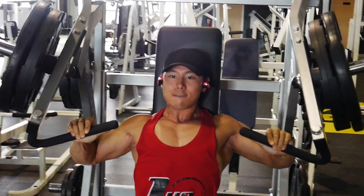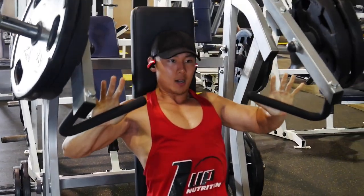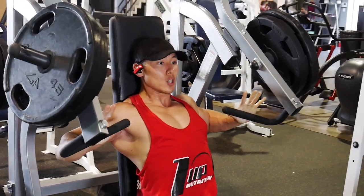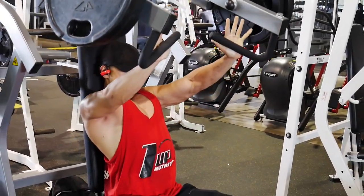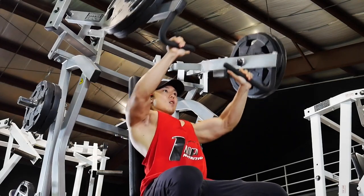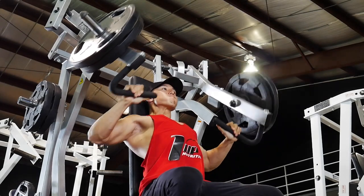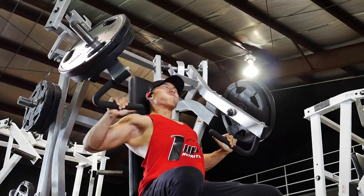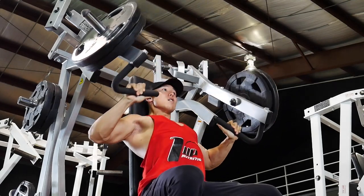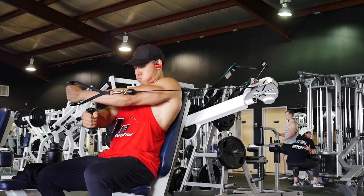The third movement was the incline hammer strength press. By this point my chest is on fire — I've already done over 10 working sets on press and flies. I only did two plates here. This is an incredible machine with a really good range of motion, and since it's in front of a mirror I can check my form and imbalances.